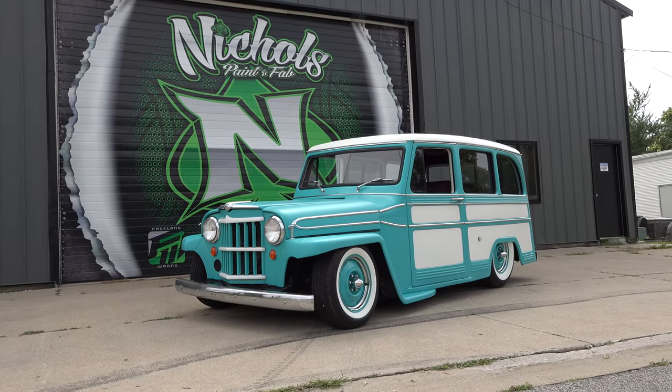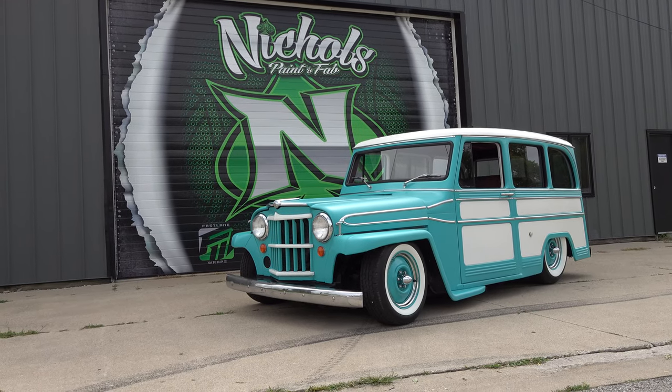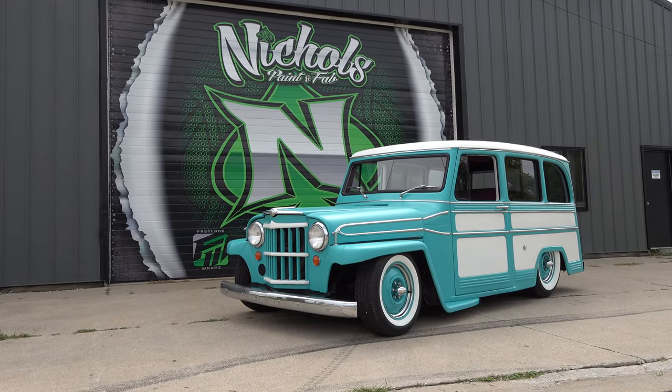So there you go from the ScottyDTV You Can't Cancel Cool Road Tour — Nichols Paint and Fab, 1962 Willys wagon. Hope y'all enjoyed it. See ya!